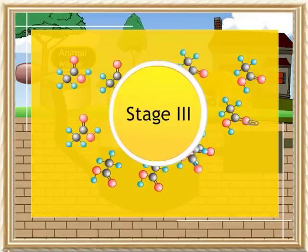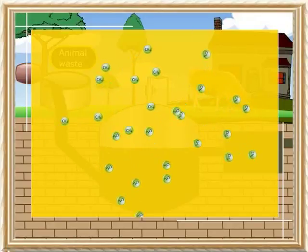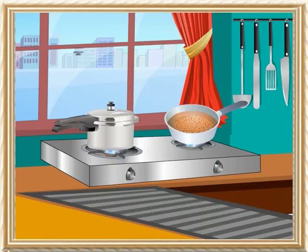Stage 3: The methanogenic bacteria act on acetic acid anaerobically and produce methane gas. This gas is collected into containers and supplied to consumers.